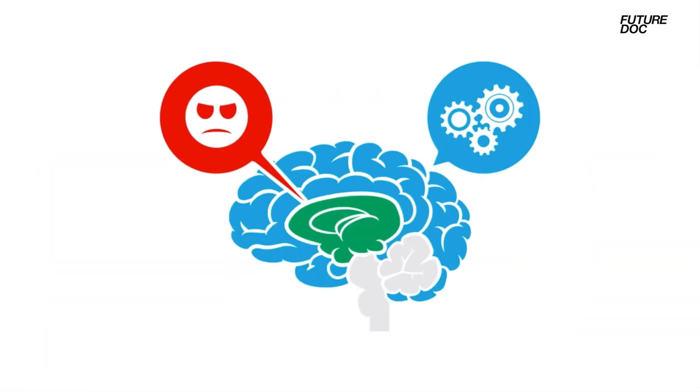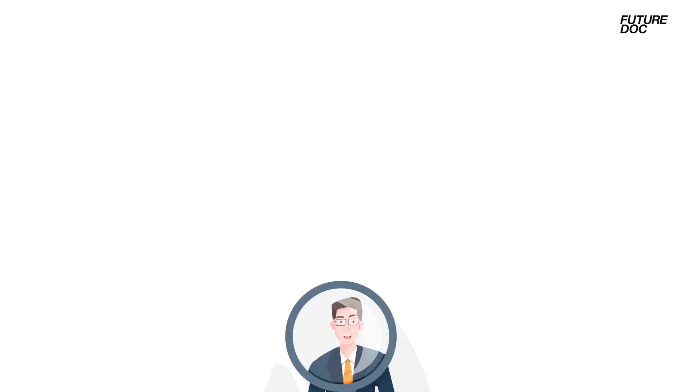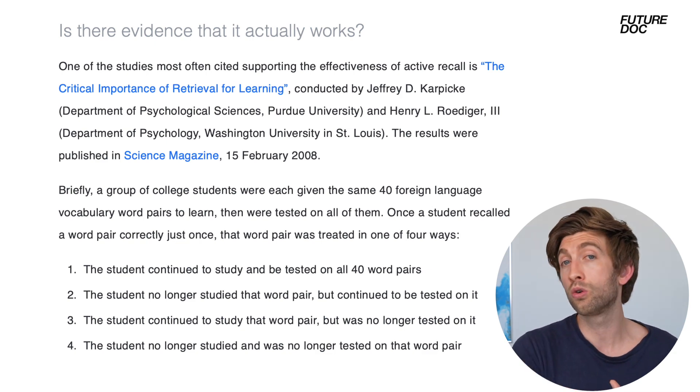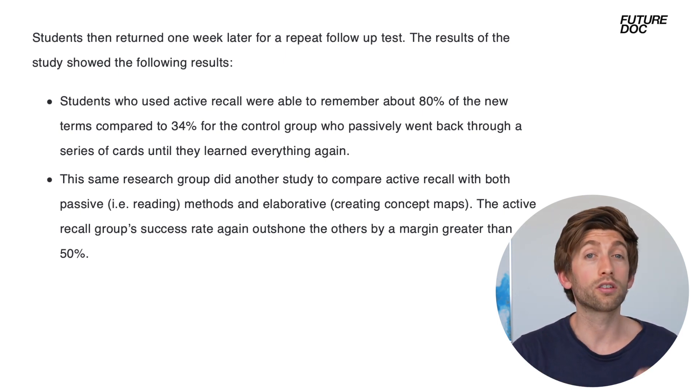When you get something right but weren't 100% sure, it affirms the knowledge. When you get it wrong, it makes your brain a little annoyed at itself, and that emotional connection to the information actually makes you remember it better. Studies comparing active recall versus conventional study methods found retention rates of 80% in the active recall group versus only 34% in the control group. This first tip alone will save you hours if not days in study time and increase your retention by 46%, which will undoubtedly transfer to better exam grades.